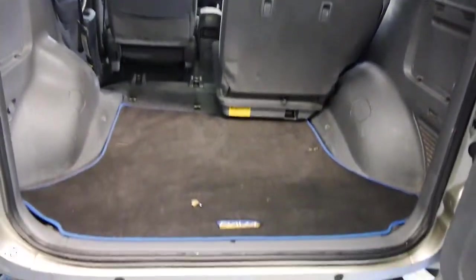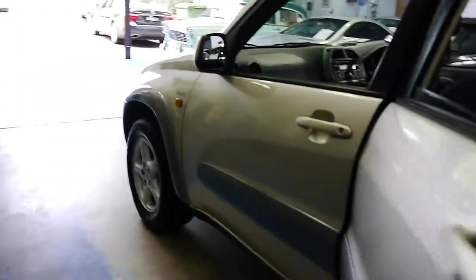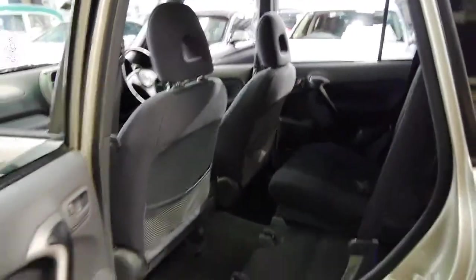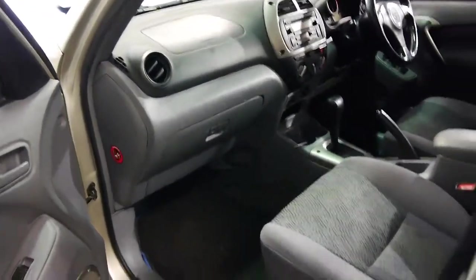Incredibly low load-over space here. Huge boot. If you want a city car, a farm car, something to go fishing in, a first car, a car for grandma — there are endless possibilities for this little truck.